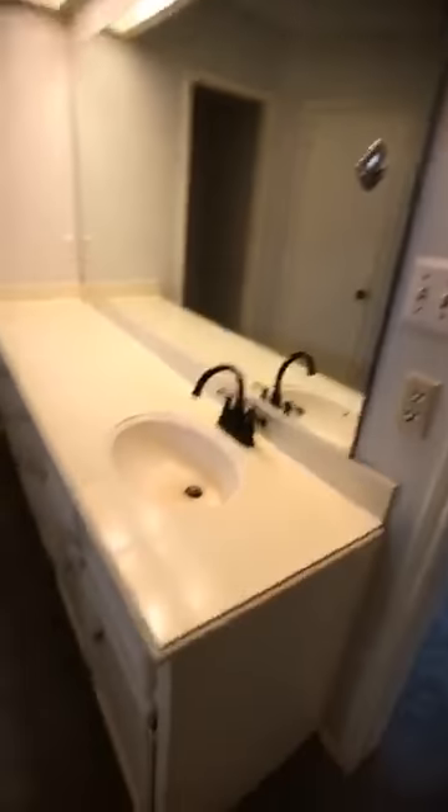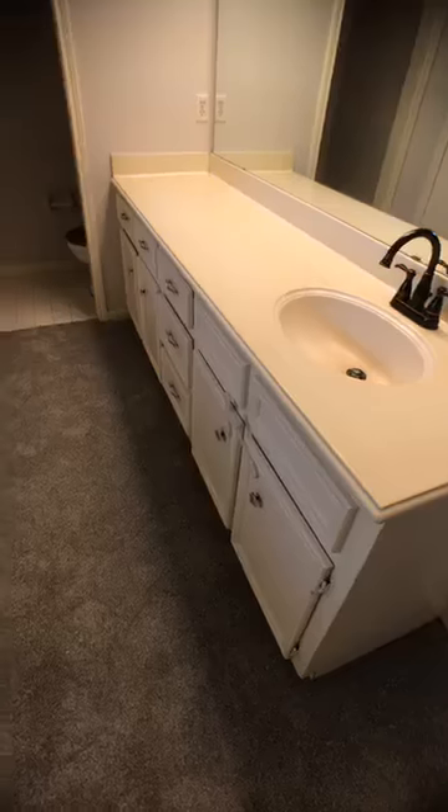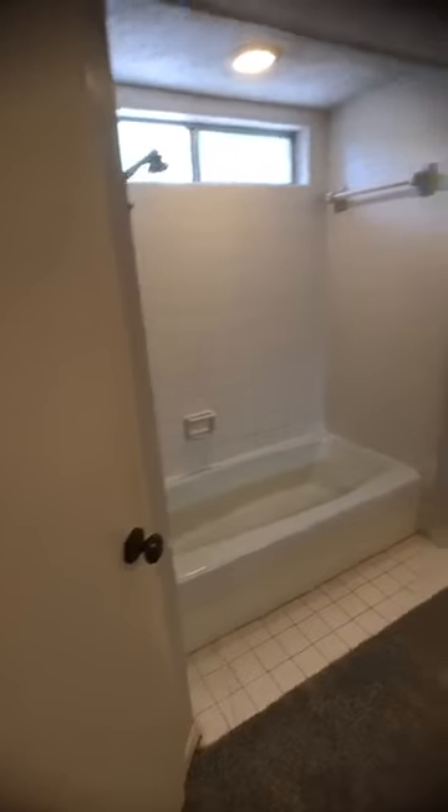This extra vanity is pretty cool too. Compared to new homes, this house really does have a lot of cabinet space and storage — and the two closets here in the master bedroom make a big difference.